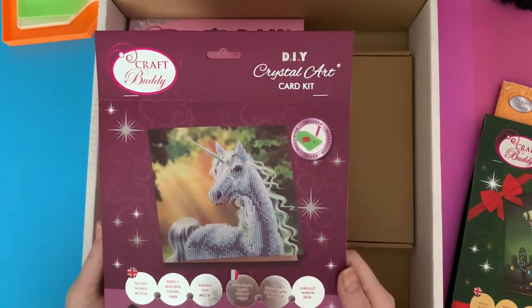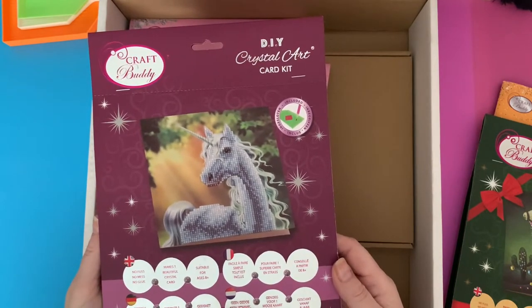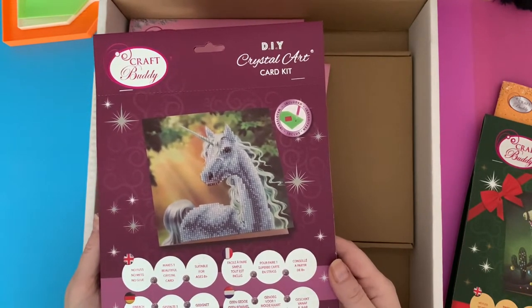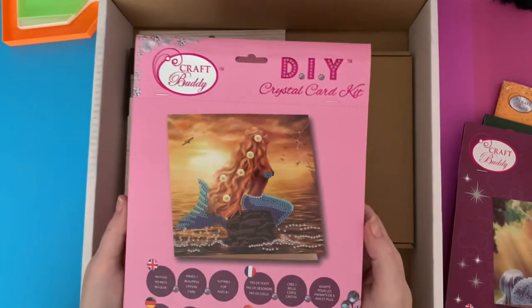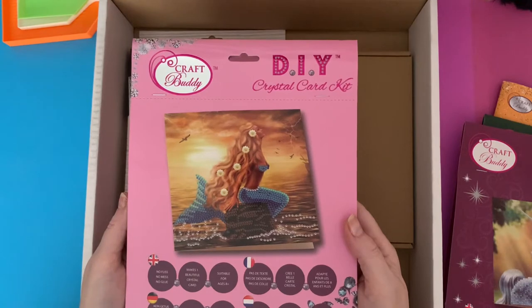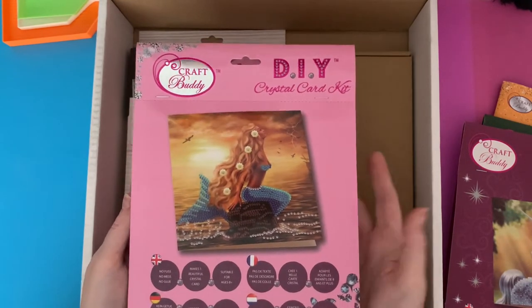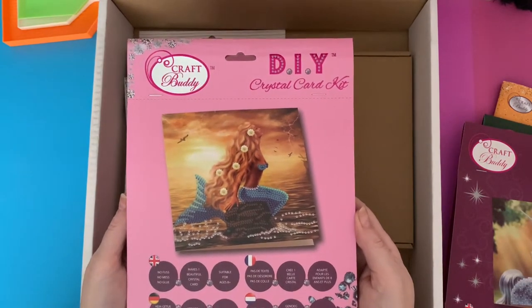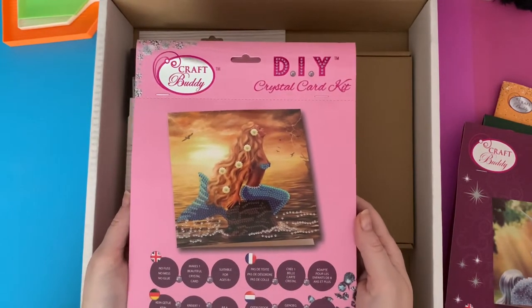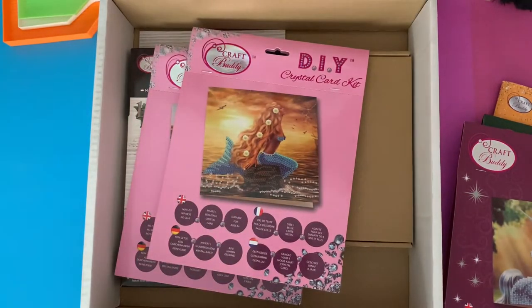We've got this beautiful unicorn - I haven't done that one yet. Can you believe there are some I have actually not done yet? We have the beautiful mermaid. These are from some of the original kits and I thought these may not be renewed once the stock has run out. Excuse me, just a second - always get interruptions from the dog. Come on, get down!